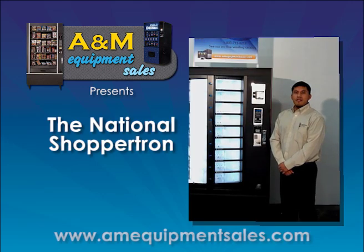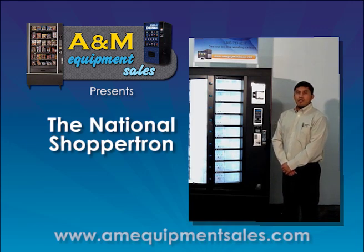The dimensions of the National Shop-A-Tron will be 38 inches wide, 35 inches deep, and 72 inches tall.